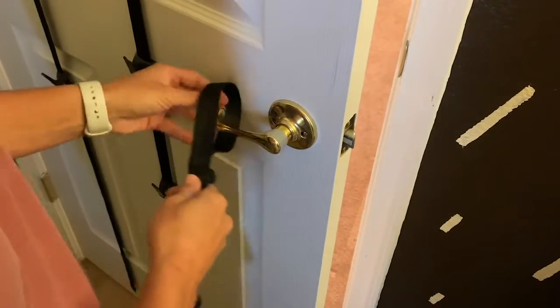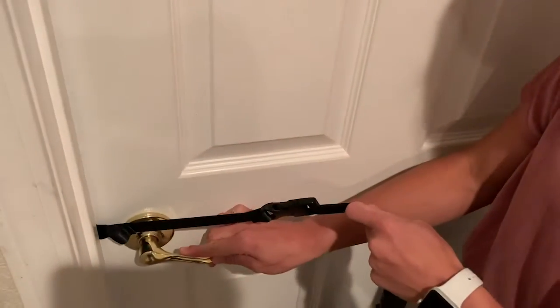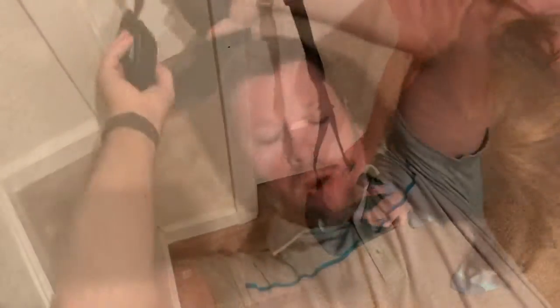My boyfriend and I have been wanting to try the neck hammock for quite some time because he works in a really high stress job where he's at his desk all day, or he's on the phone or talking with clients. I am a work-at-home mom, constantly working at my desk, and shuffling kids all over the place every single day. So we wanted something we could come to as a nice way to de-stress and relax.